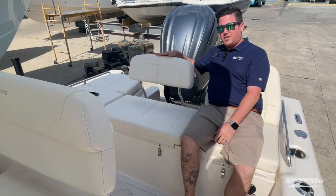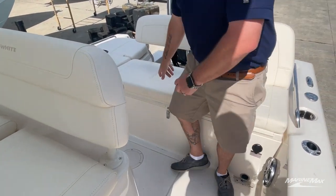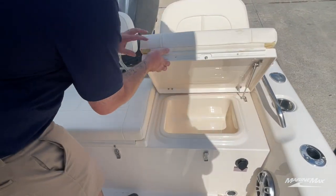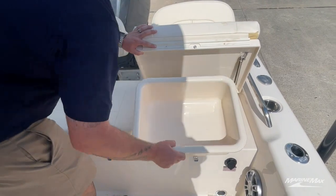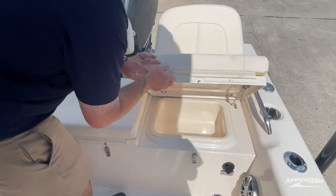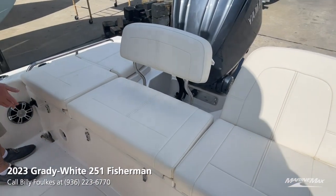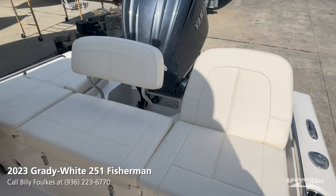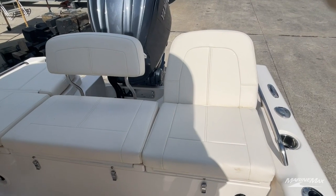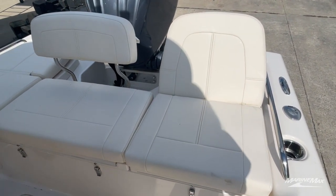We optioned it with the center backrest as well, which is removable. Under this seat we have one of two live wells. The other seat has storage and access to the bilge, pumps, and batteries. There's a built-in battery charger, a Fusion stereo system throughout, a conveniently located battery on/off switch, and an engine flush right here so you don't have to walk to the back of the boat — great if the boat is kept in a sling.